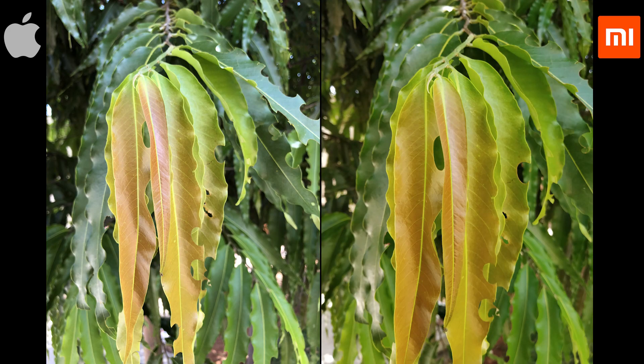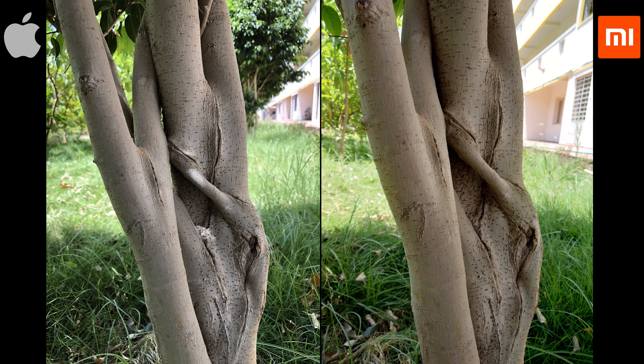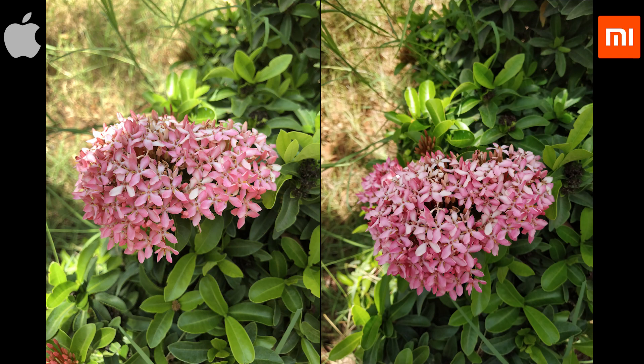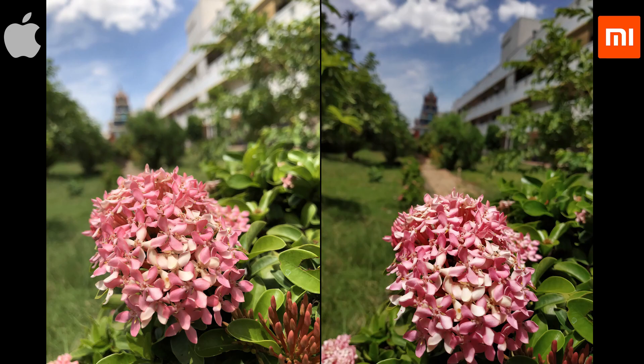Coming to the macro shots, both the phones are equally good. But iPhone has a better depth of field and more saturated colors with better details as well. On the other hand, Note 5 Pro also produces good images with a slight amount of detail and natural colors which do look good.